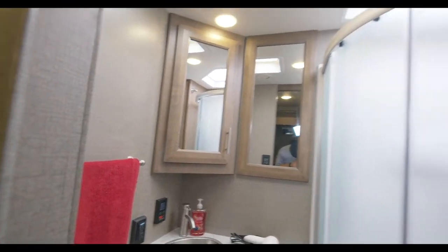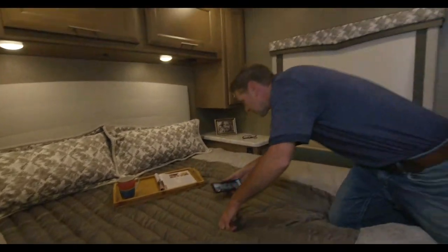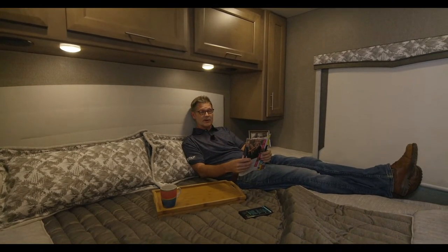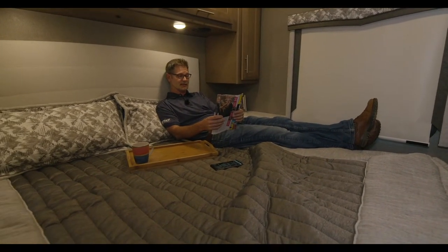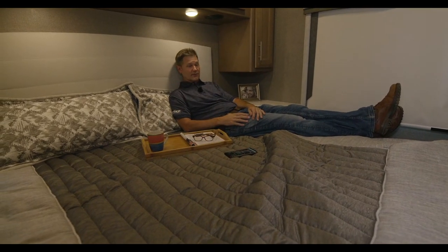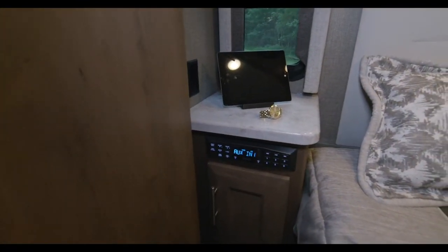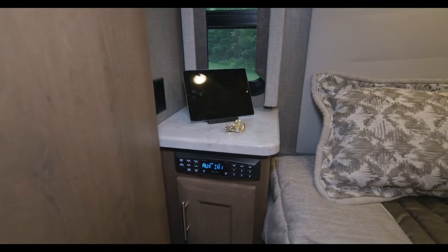Moving into the bedroom: a nice king bed. You have charging ports on both sides, large nightstands, and the Bluetooth coach radio system, which is app-enabled. We have a full video on how to use it, but you can stream your favorite music or any playlist you want right from back here. Closets are back here as well.